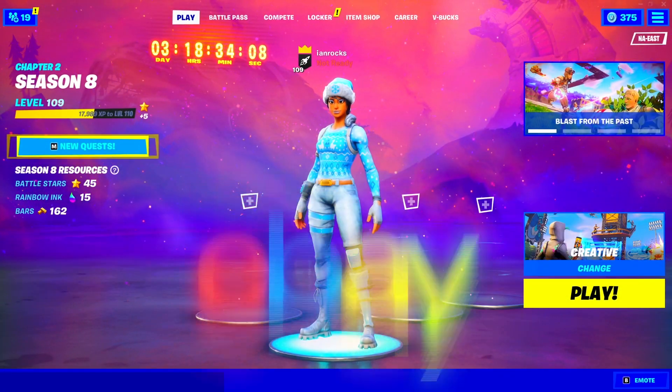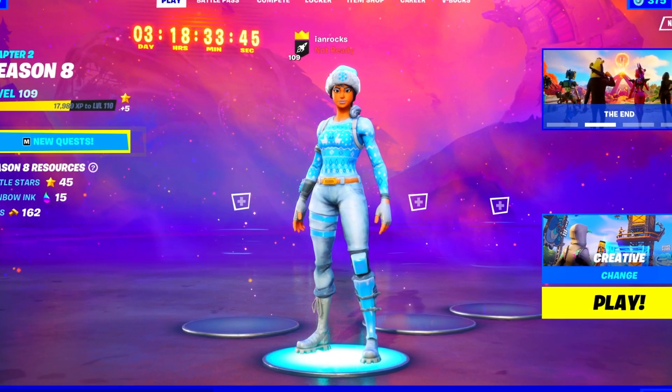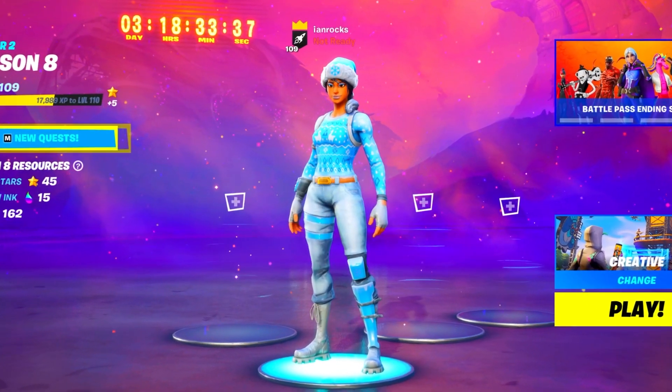In today's video, I went on eBay and bought a free Fortnite account. This video was absolutely insane, so make sure you guys stick around till the end to see if the account was actually good or not.